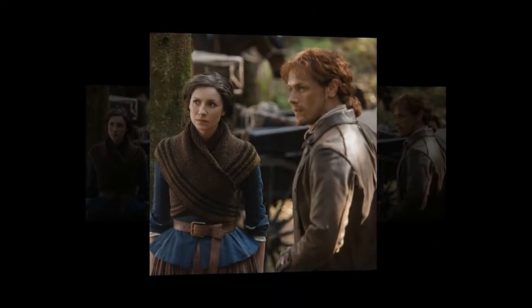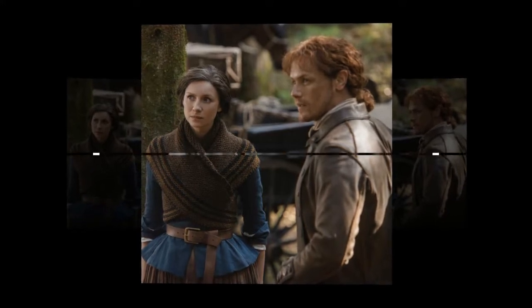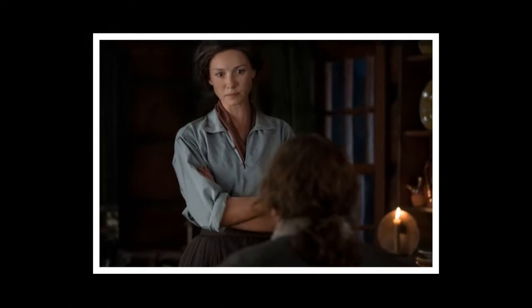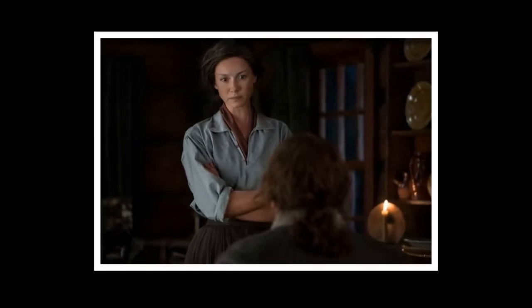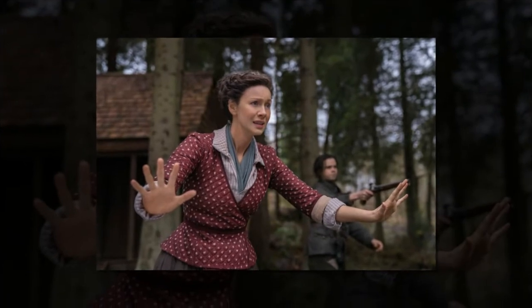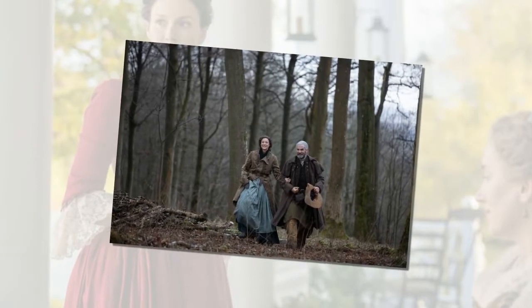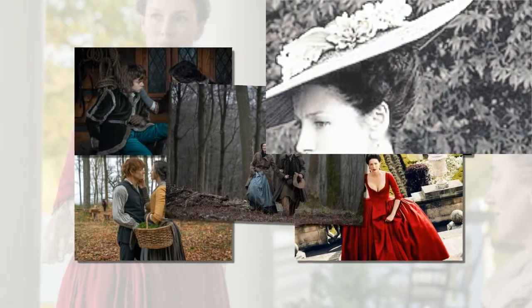"Once they set up their own homestead in the woods, she completely relaxes and her silhouette loosens. She starts wearing men's shirts, maybe taking them from Young Ian. We are out on the frontier so there's not as much pressure to conform to what the rest of society is doing," Balfe says. "Claire will dress differently when she's going into Wilmington or when she's at River Run among other people, but when she's at Fraser's Ridge and with her family she can dress the most practical and comfortable, which is quite nice."